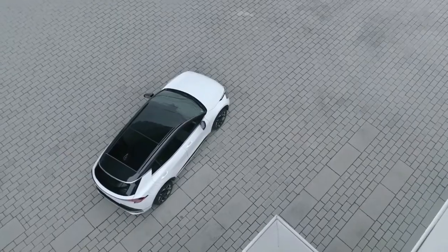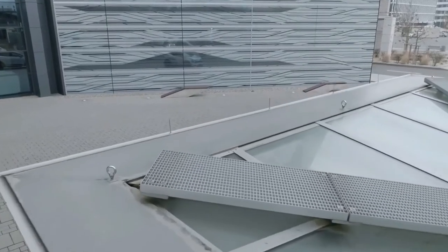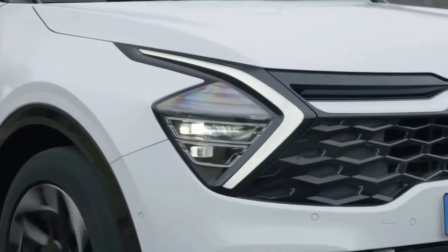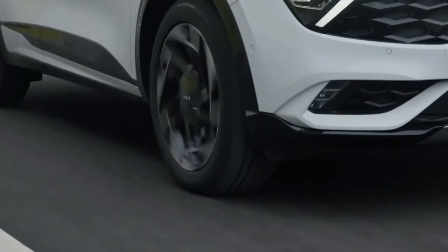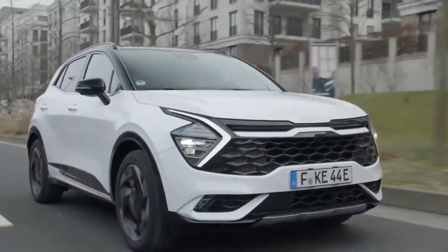The 43-mile electric range is undoubtedly impressive for an SUV of this size, but it's tempered by the price. A Sportage GT Line starts from less than £30,000 with a petrol engine, but add an electric motor and a 13.8 kilowatt-hour battery and you need to pay around £8,500 more. Prices rise to £43,795 for the GT Line S PHEV, at which point road tax will cost nearly £500 a year.